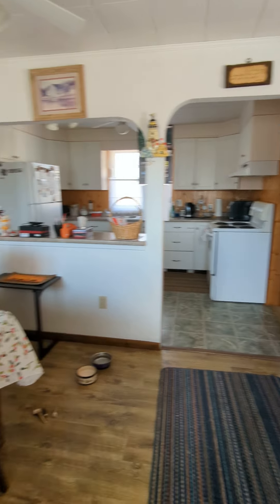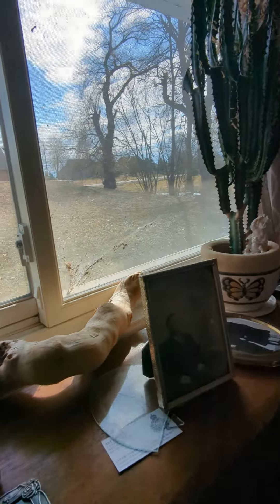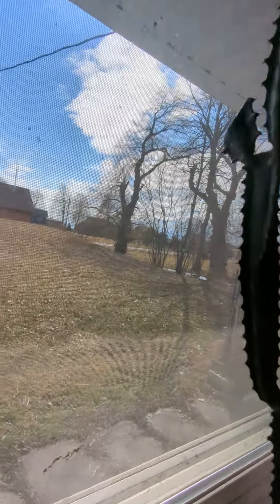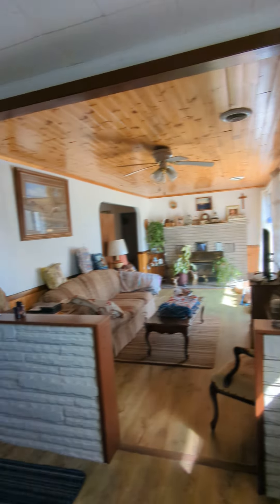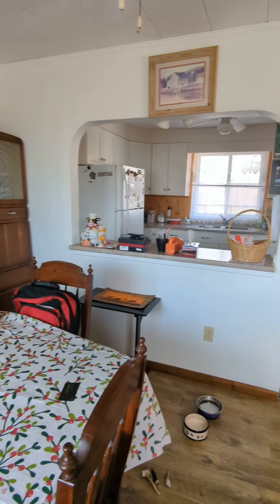So when you walk in, you have a dining area to your left. The windows are white vinyl windows. They look a little bit older — probably roughly 35 to 40 years old — but all of them do look like they're in good shape.